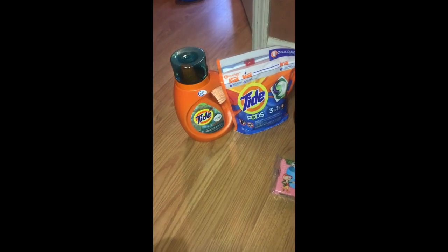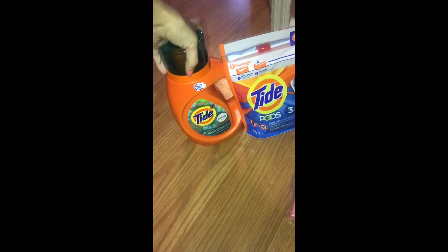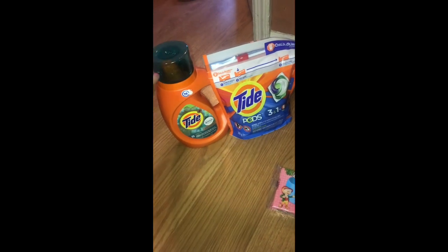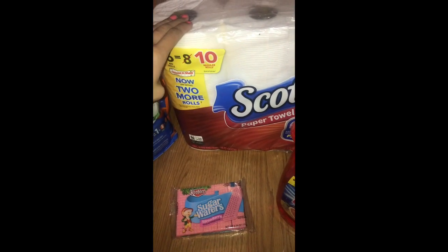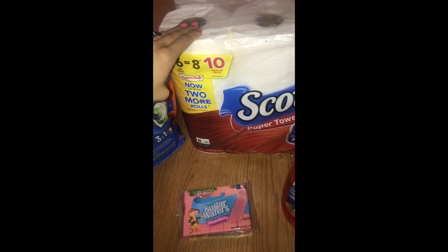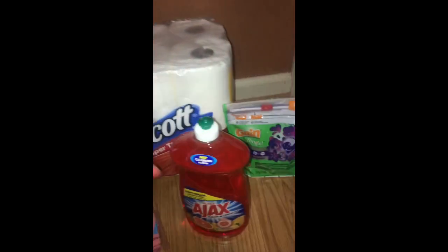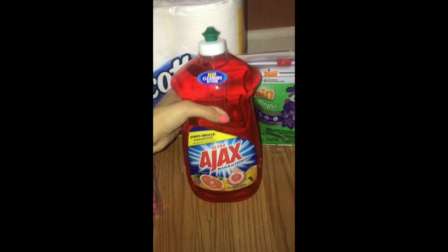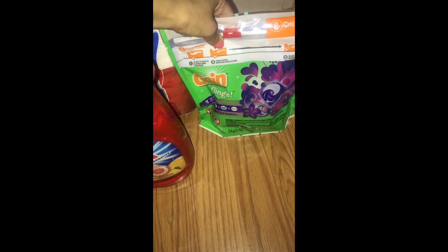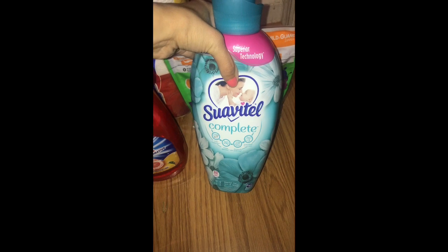Quick recap now that I'm at home: the Tide Pods and Tide liquid are on sale for $4.95 each — with the $3 off coupon you're paying $1.95 each. The Scott paper towels were $5 but there's a $1.50 off coupon making them only $3.50. The huge Ajax bottle was $2.75 minus a $1 coupon making it $1.75. The Game Flings are $3.95 minus the $2 app coupon, ending up at $1.95.